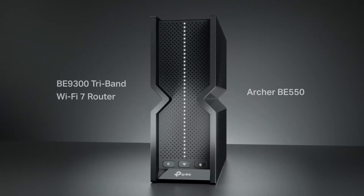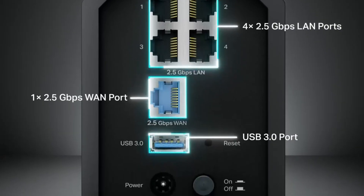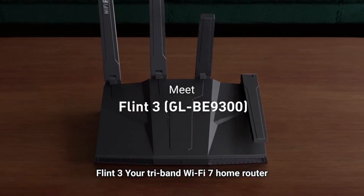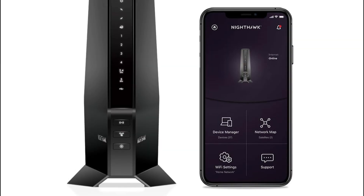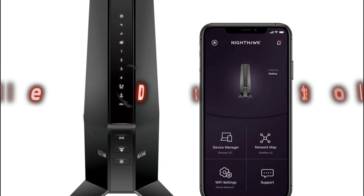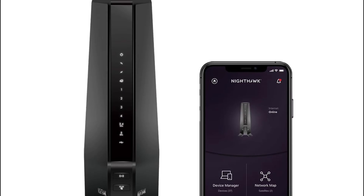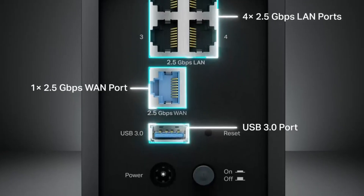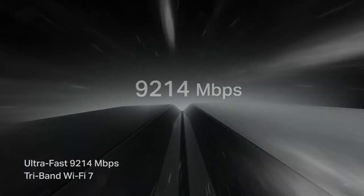Routers are essential for multiple devices, enabling stable high-speed internet connections, efficient bandwidth management, seamless streaming, gaming, and reliable network performance across homes or offices. Today's video is about the top 5 best routers for multiple devices available in the market. You may check the link in the description box below for price and more information. Let's get started.